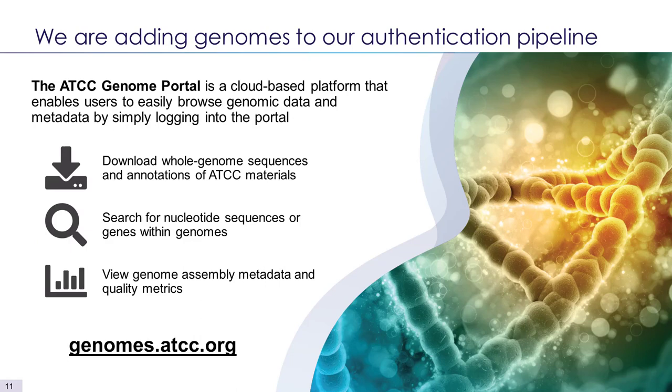Next, I want to talk about our genome portal. In September 2019 we launched the ATCC Genome Portal — a collection of microbial reference genome data sequenced by ATCC and available for public download. You can download genome sequences and annotations, search for nucleotide sequences, and view assembly metadata and quality metrics. We are aiming to sequence all our isolates and deposit them in the genome portal. I am currently working on these biocontrol agents, so you can obtain both the genomes and the fungal strains from ATCC.